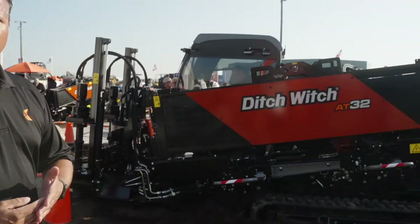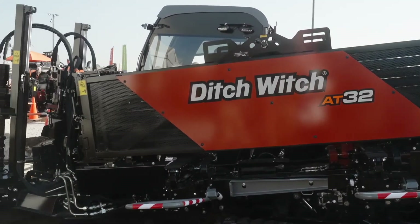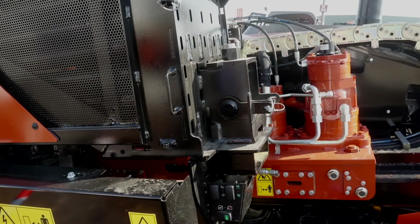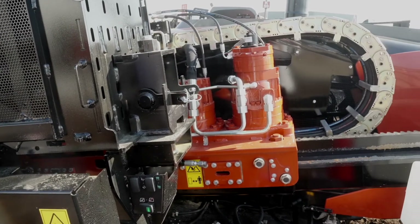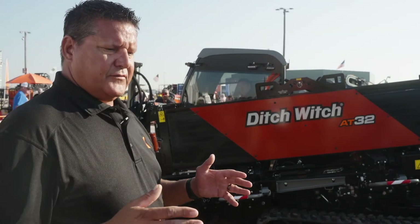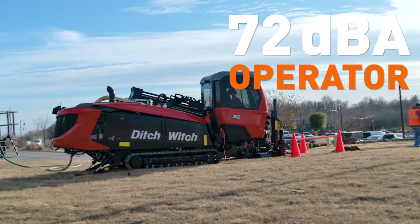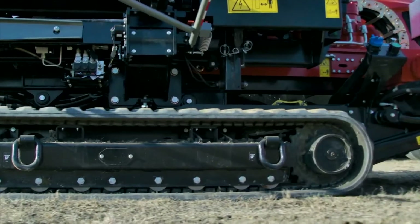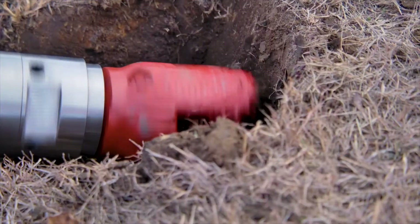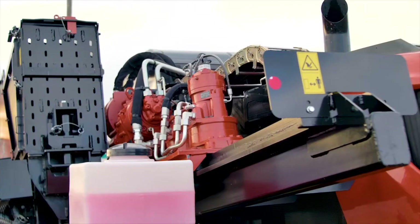I'd like to talk about the rod loading system. We have gone back to our linear-style rod loading system, gotten rid of the elliptical style. Going to this style of rod loading also put us in a position where we needed to maintain the same footprint as our AT-30. So with that, with a single-sided rack — a drill frame rack on this model, as you can see going down — we're very happy with the performance of the single-sided rack. We have also increased our drill pipe capacity on this model, which is a huge improvement over what we've seen on our other models.